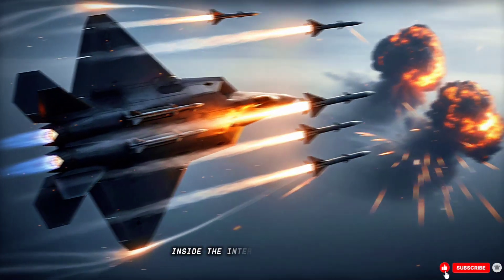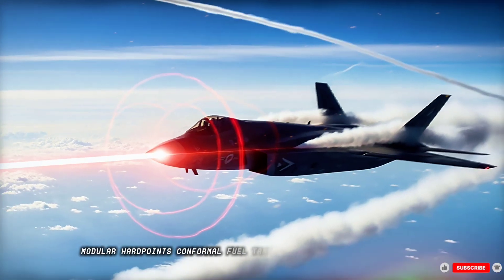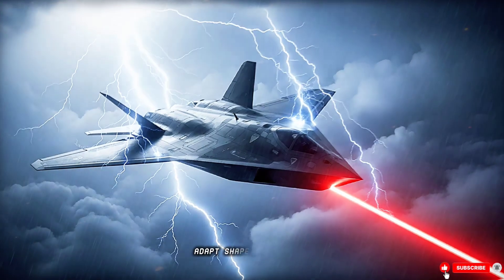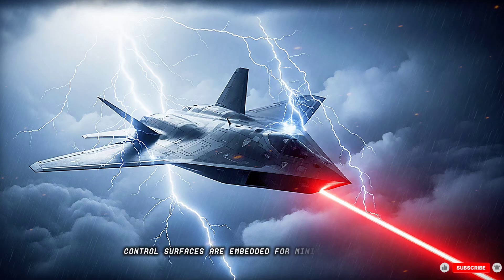Inside, the internal weapons bays, modular hardpoints, conformal fuel tanks, and stealth shaping converge. The wings flex under load, adapt shape, and reduce drag. Control surfaces are embedded for minimal signature.